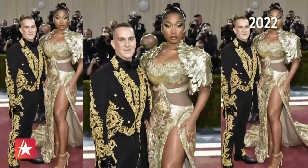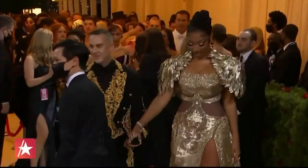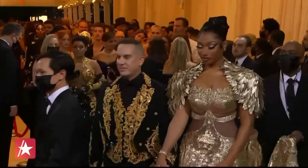Megan Thee Stallion. It's all leather pieces cut to look like feathers and then painted by hand with gold leaf. And she looks so beautiful. She had such a great night and that made me so happy.